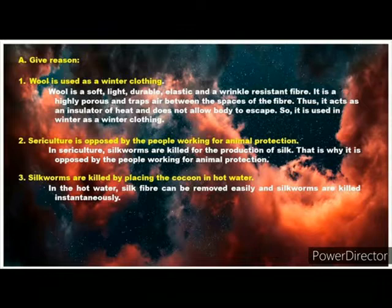Question 3: Silkworms are killed by being dipped in hot water. Answer: In hot water, silk fibres can be removed easily and silkworms are killed instantaneously.